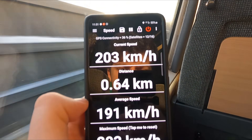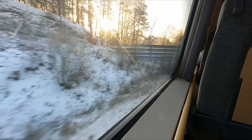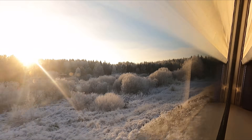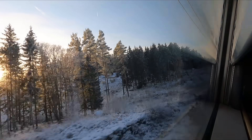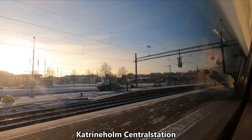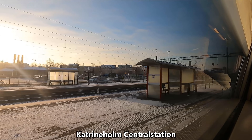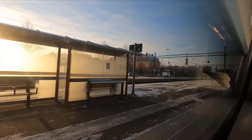The majority of the trip is spent travelling at top speed. I found the ride quality of these trains to be okay — they were a bit rattly and bumpy, but not to the extent where it impeded on comfort. About an hour after departing Stockholm, we arrive at our first calling point, Katrinholm Central Station. Katrinholm is an urban area — or Tattort as it's called in Swedish — and is home to around 24,000 people.